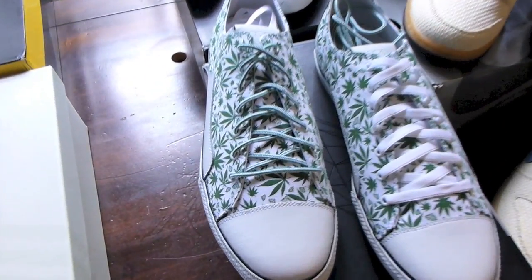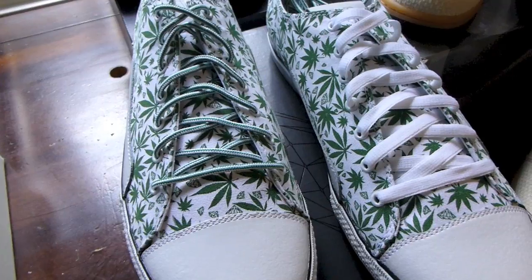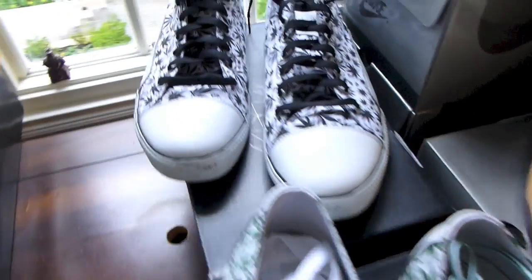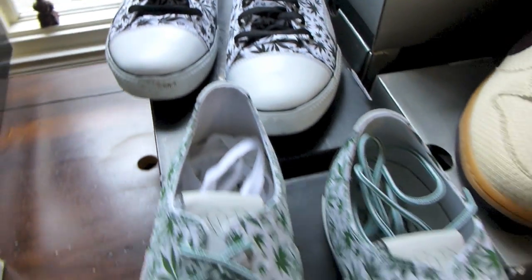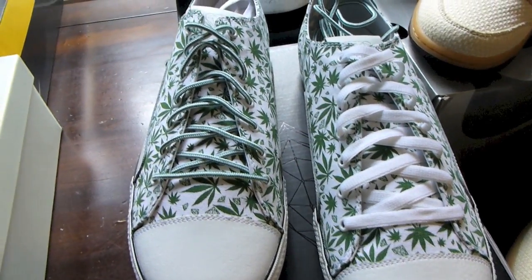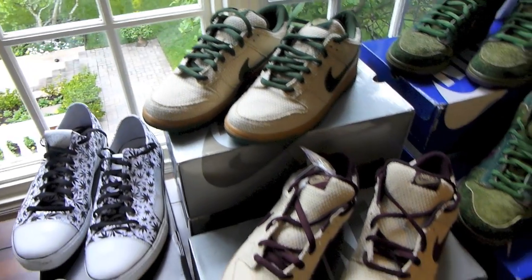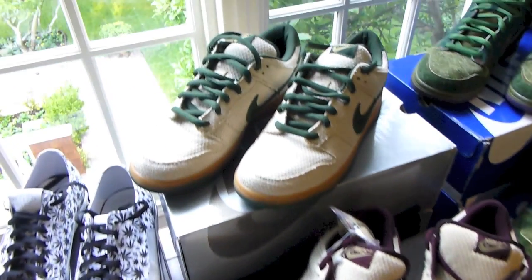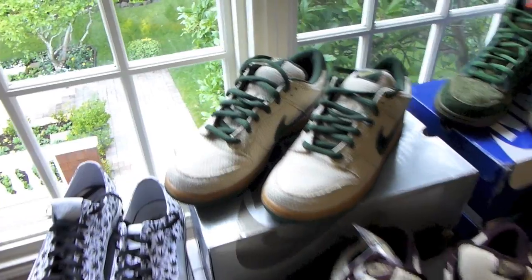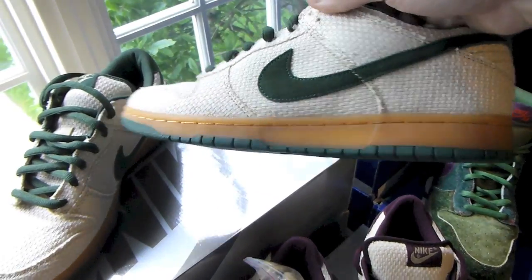First up we got the two colorways of last year's Diamond Supply Company 420 currency release — the Diamond Supply Brilliant in white and green, as well as black and white. I actually went skydiving in those shoes. Then we've got the Nike SB Hemp Pack: your blue hemps, your mahogany hemps, and your bonsai hemps — definitely my favorite out of the three. Gotta love the gum midsole.